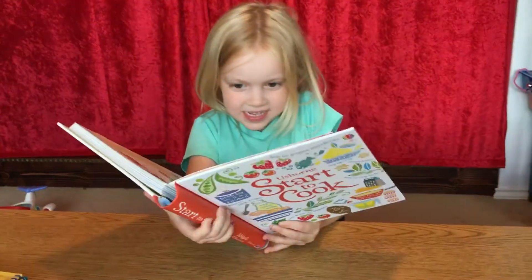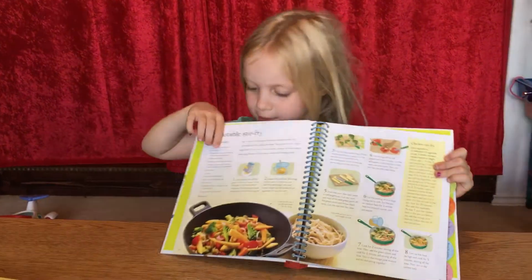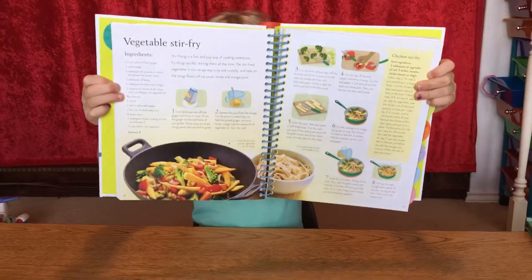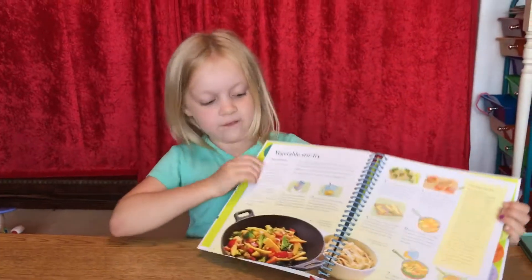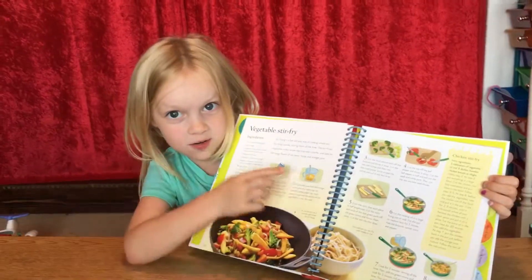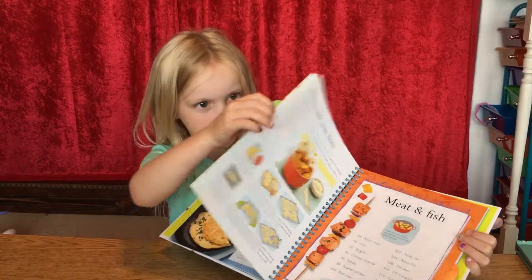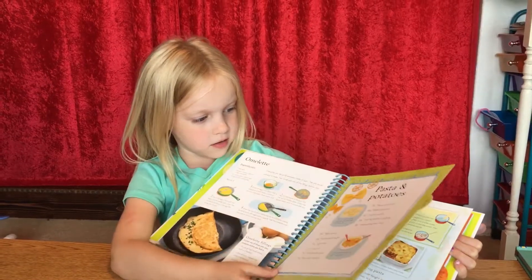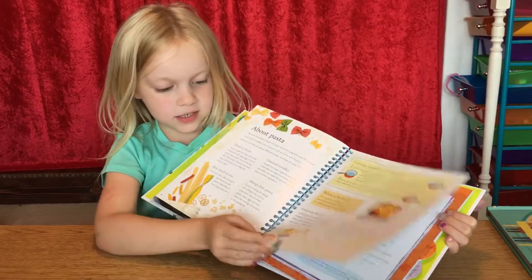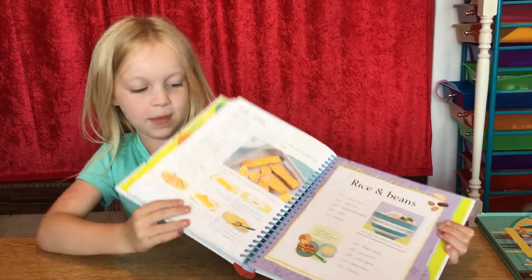This one helps kids make some food. I think this is step one and this might be step two. Over here, I'm not really sure what these things are. All the pages, they have different kinds of foods on them you can make.